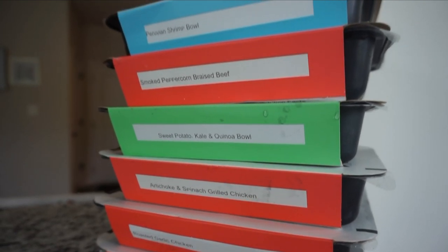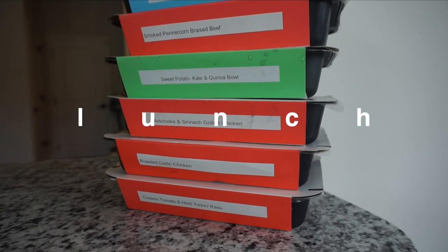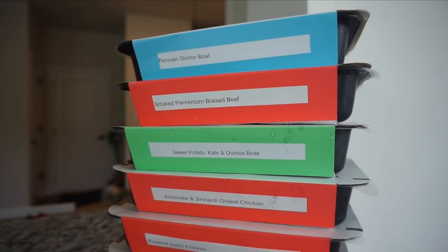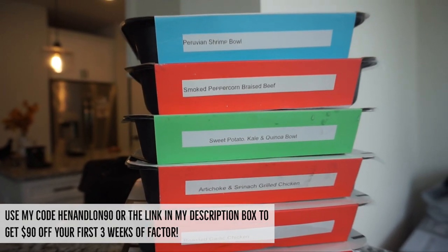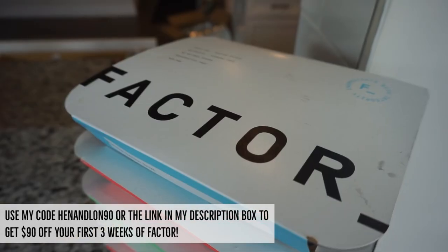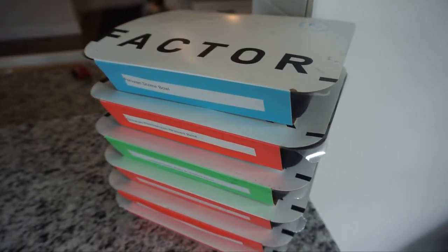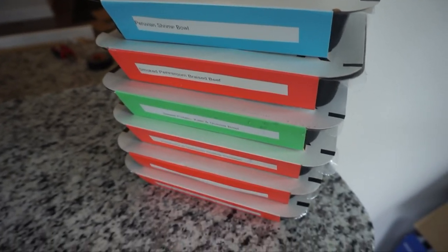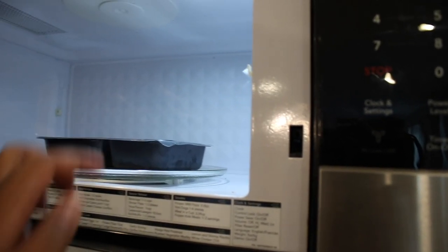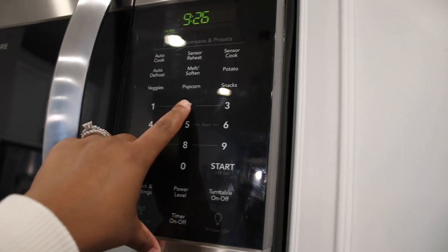I'm so excited to talk about lunch today. As I mentioned, today's video is sponsored by Factor, and I have so many great things to say about them — I'm actually mad at myself that I only just recently discovered this brand. Factor is a meal delivery service that sends fresh meals to your door that are already prepped. Henry and I are trying to eat healthy, so we don't have to think twice about ordering DoorDash or Uber Eats because these meals are already prepped in our refrigerator. I'm making the Peruvian shrimp bowl — it literally only takes two minutes in the microwave and I had lunch on my table so quickly.